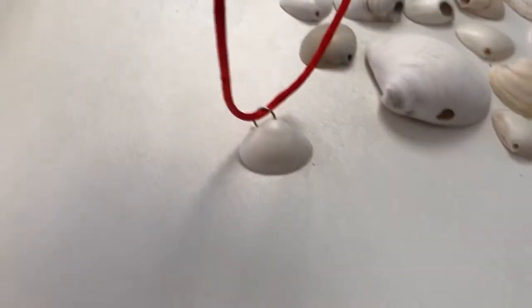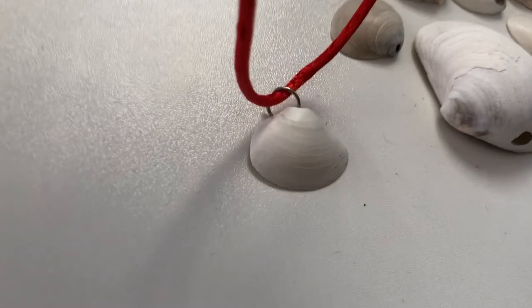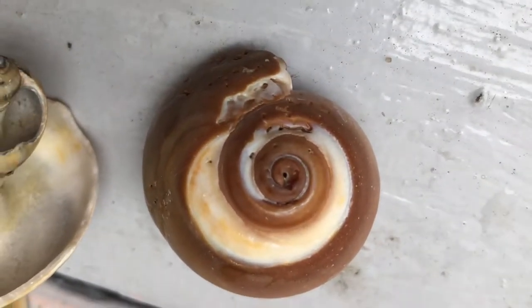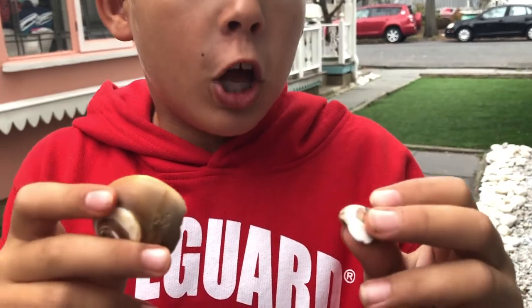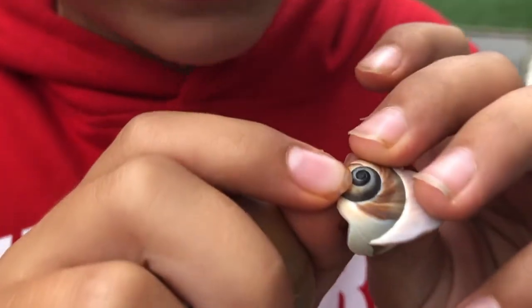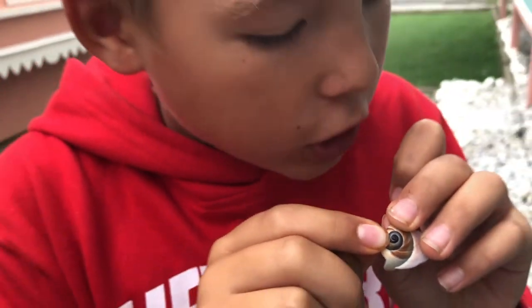My mom makes necklaces from these shells with one hole. This is a moon snail shell and this is a shark eye snail. You can see that it's a shark eye snail because it has a very tiny black dot there.